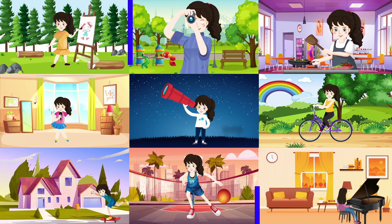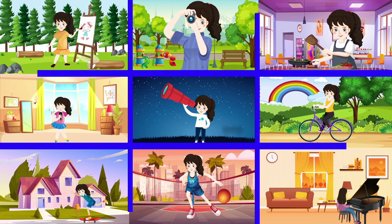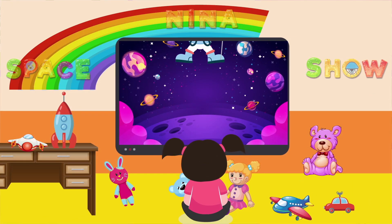SpaceX Force, off we go, three, two, one, rocket launch!